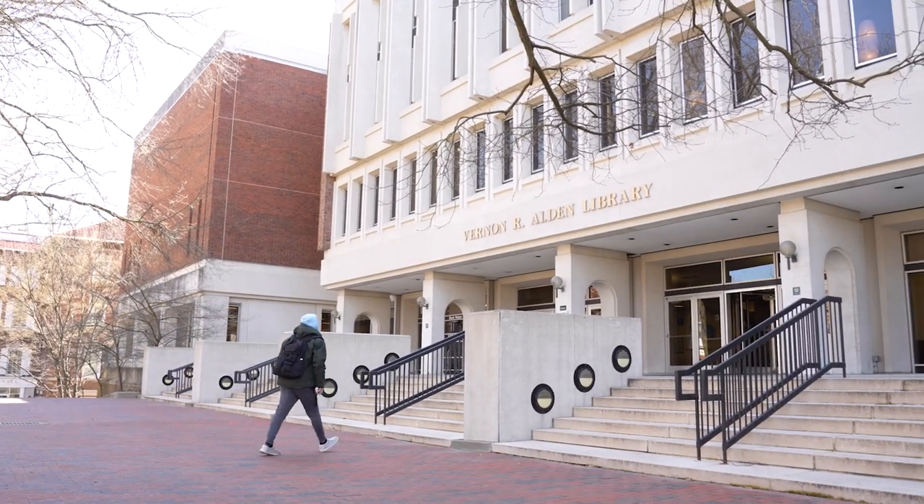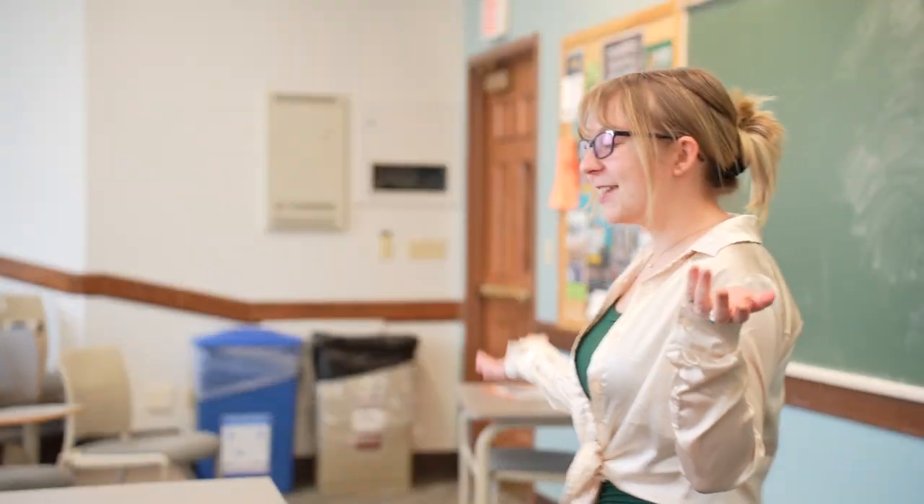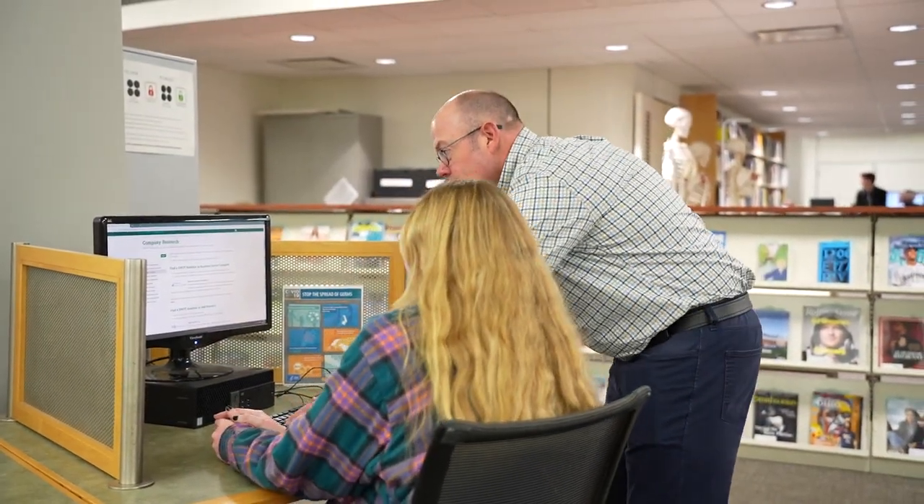Hello and welcome to Ohio University's Alden Library, where we help to empower our students, faculty, and staff in research, knowledge, discovery, and success.